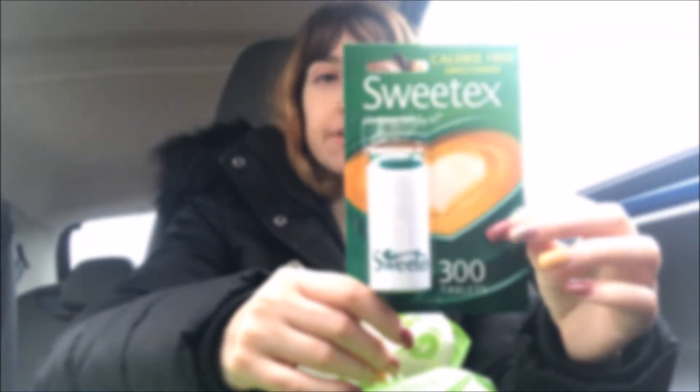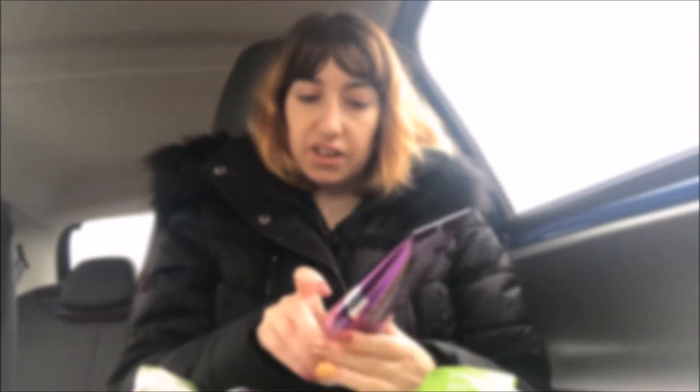My mum wanted some sweeteners — they're calorie free. Then for my hair I've got the Sunshine Blonde tone correcting shampoo, and then I've got the Sunshine Blonde with argan tone correcting conditioner. It brightens blonde and neutralizes the brassiness in my hair, as you can see.